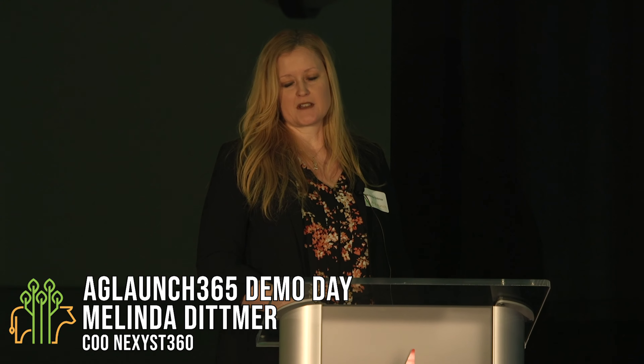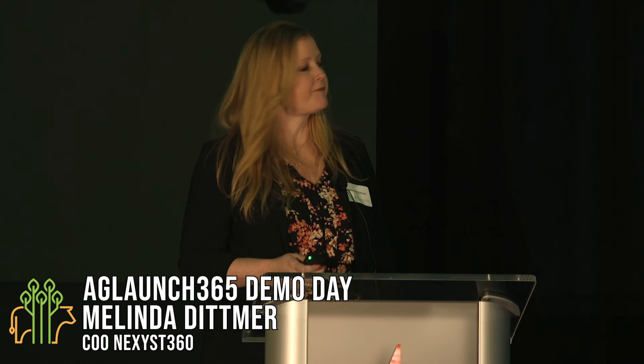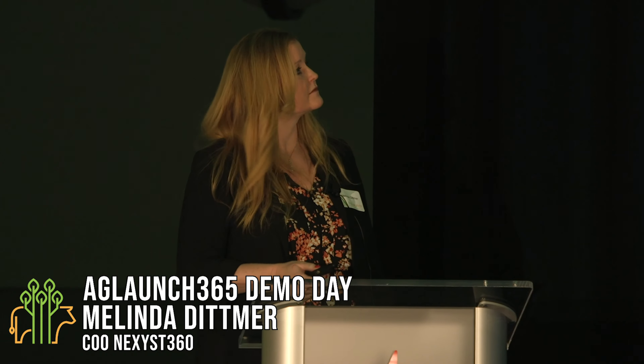I'm Melinda Dittmer, the COO of Nexus 360. Over the last several generations, we have built a significant supply chain related to agriculture. This was built to handle large quantities of crops and to make it very efficient. But this efficiency does not always serve the people that are the ones providing the services to the supply chain — the farmers and the consumers on the backside.